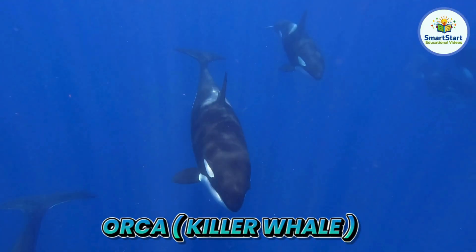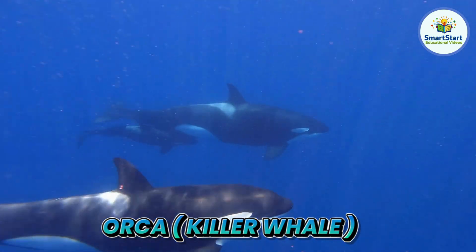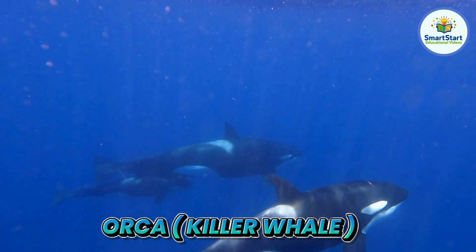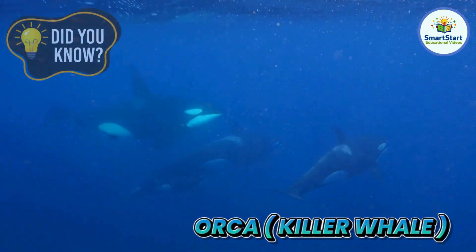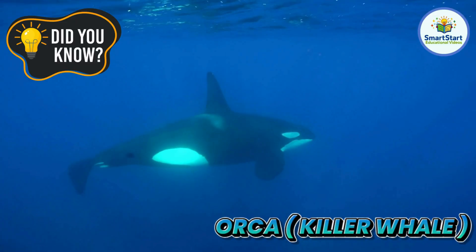This is an orca, a black and white whale that works in a team to catch food. Orcas are actually the biggest kind of dolphin, not a whale.